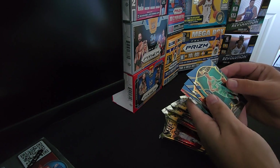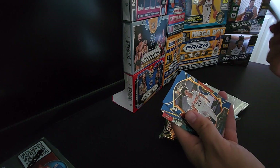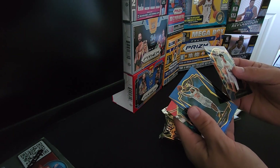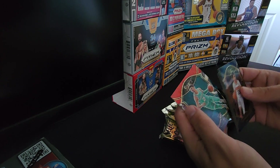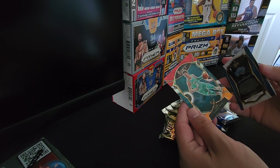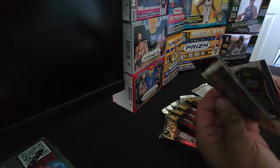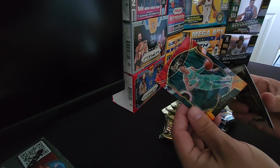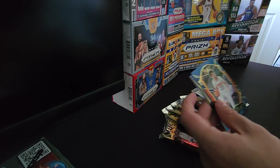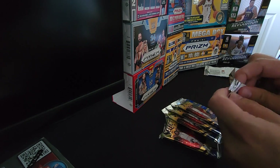To start, we got a LaMelo Ball rookie — perfect start. Cameron Johnson, Cole Anthony, and a LaMelo Ball parallel also. Red, gold, green. So this is great. Hopefully this is worth a good chunk of change, but that's a huge hit for me. I'm thrilled on that one — I've already got the box paid for with this. Let's keep going and go for that Anthony Edwards.